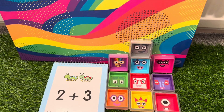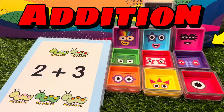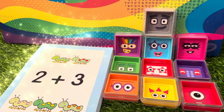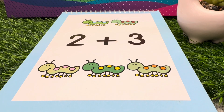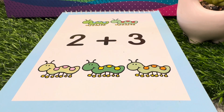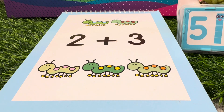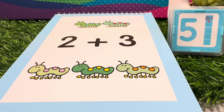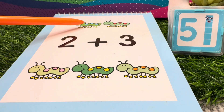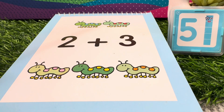Hello everyone and welcome back to our channel. Today let's learn addition of numbers with number blocks. Let's add caterpillars. 2 plus 3 is equals to 5. 2 caterpillars plus 3 caterpillars is equals to 5 caterpillars.